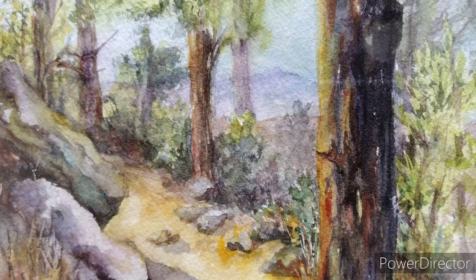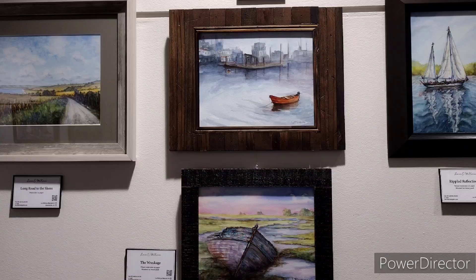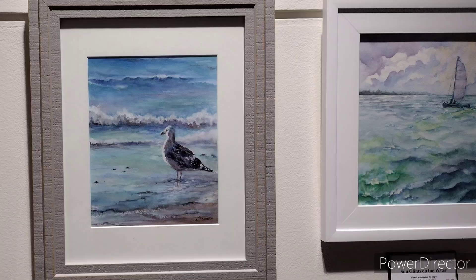Beautiful work. This is an exhibit that really got me excited. She has a sense of realism to her work and a deep sense of character. I was quite amazed.